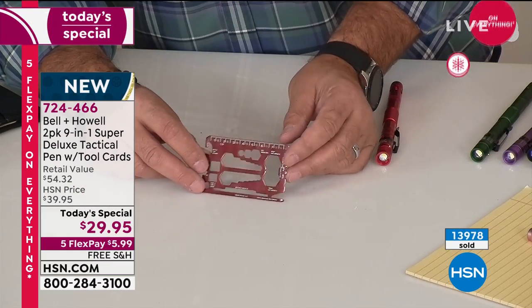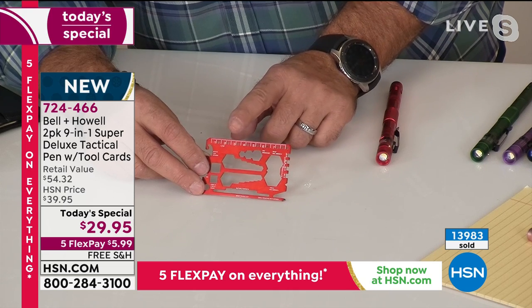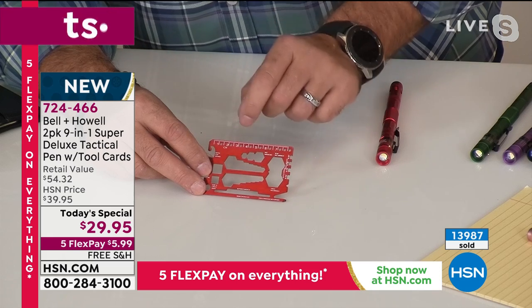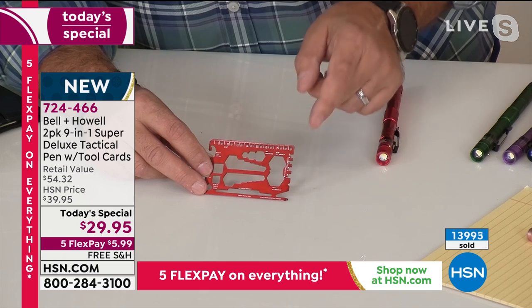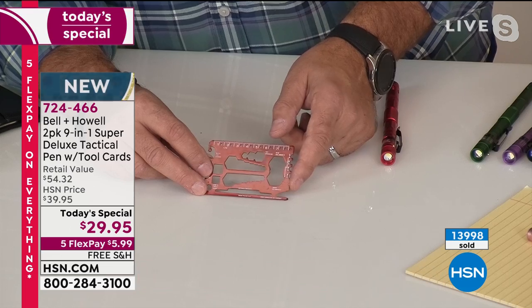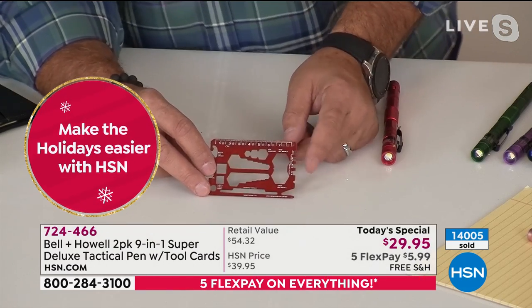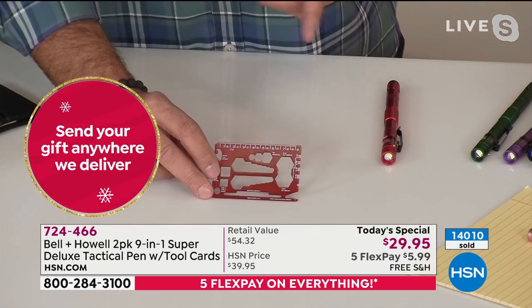Just to go over some of the big things — how often have you needed a ruler just to measure something real quick? This has two different rulers, both metric and imperial. You've got hex wrenches, butterfly wrenches, a box opener, a staple remover, the eyeglass screwdriver, and you can cut twine with this. There are even little wrenches for the spokes on your bicycle so you can adjust those.